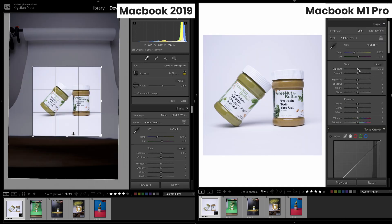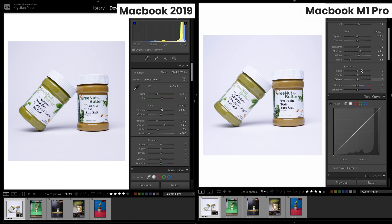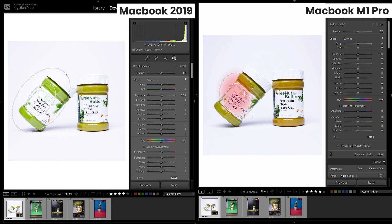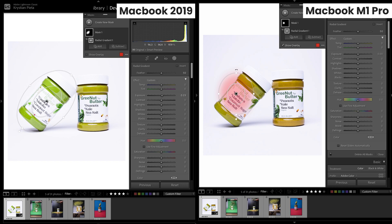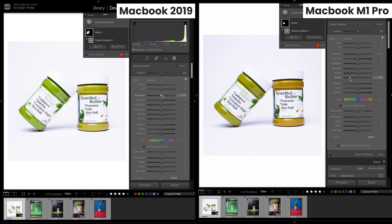I'm experiencing virtually no lag on the M1 Pro MacBook. My old laptop is pretty much flawless here as well — with no other applications open, the overall load on the computer is pretty low. I did notice a slight lag on my older laptop, but that's pretty negligible. So we're seeing pretty similar results in this first test. When I apply a mask, there's a slight lag on the older laptop — I've always experienced that. On the other hand, the newer M1 Pro MacBook has zero lag when applying masks. The only noticeable differences are jumping from image to image and applying masks.